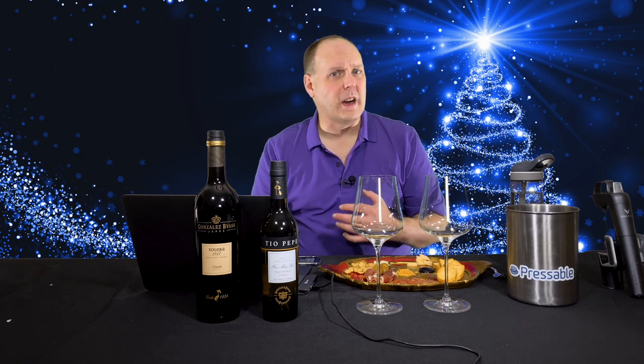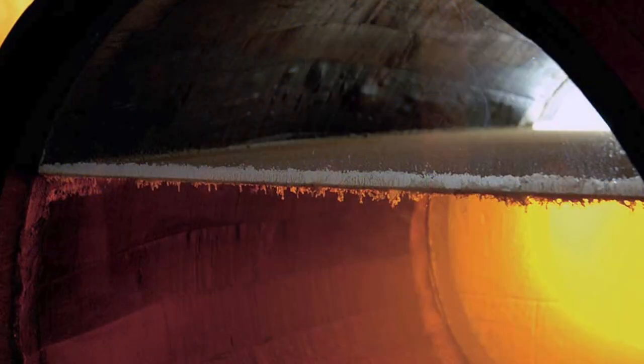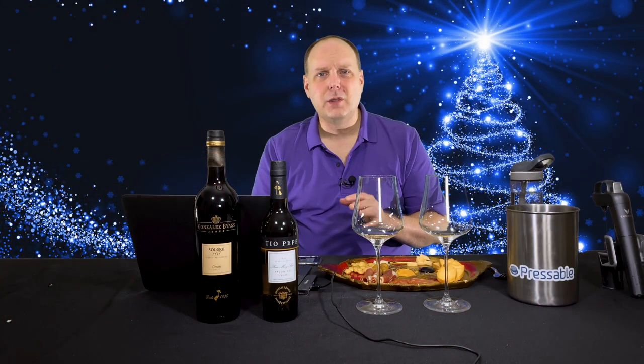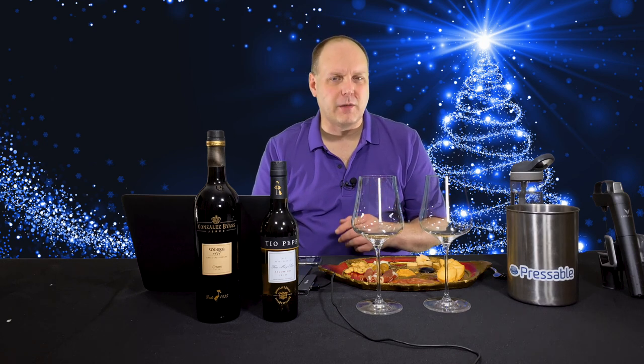Some sherries are more oxidized than others. Fino and Manzanilla are aged under a cap of yeast called Flor, which protects the wine for several months during the year. Once the bottle has been opened, it should be drunk fairly quickly — ideally no more than a day or so after opening, at most one week. Fino should also be served chilled, anywhere from 40 to the low 50 degrees Fahrenheit, depending on who you ask.